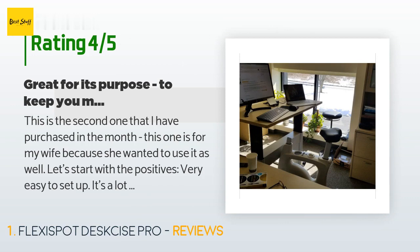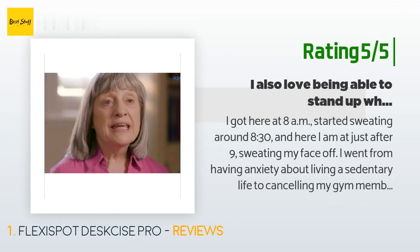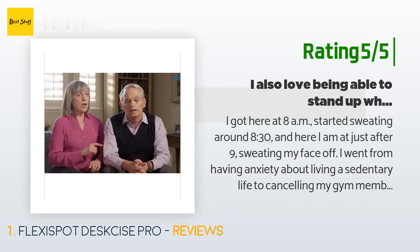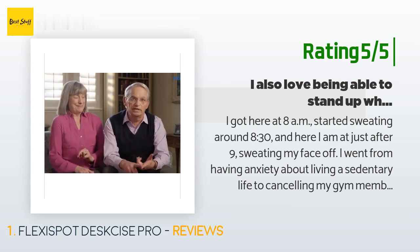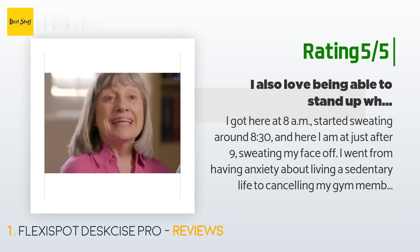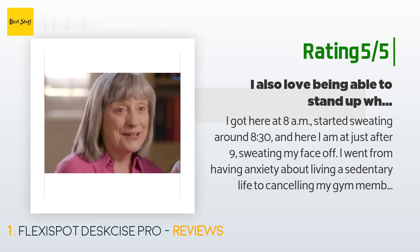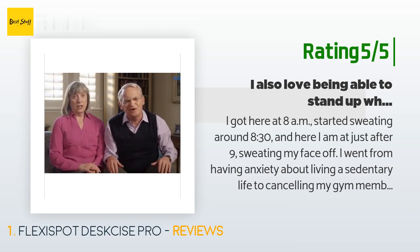Another happy customer said: I got here at 8 AM, started sweating around 8:30, and here I am at just after 9 sweating my face off. I went from having anxiety about living a sedentary life to canceling my gym membership because I'm working out all day. I also love being able to stand up whenever I get tired of biking. I recommend this desk for anyone who works an office job or even to have at home.